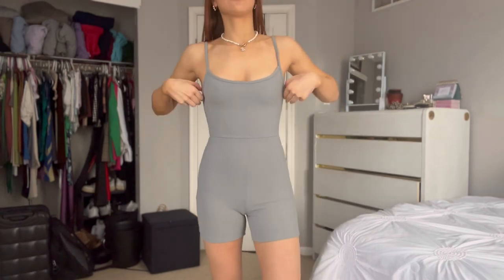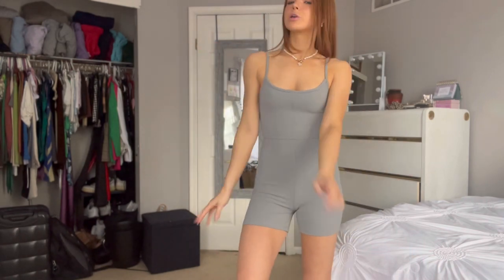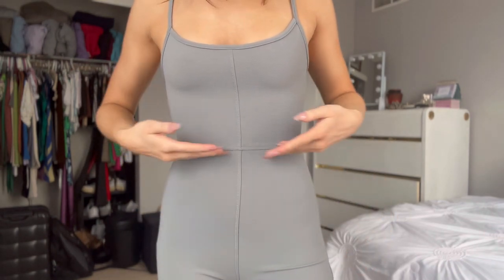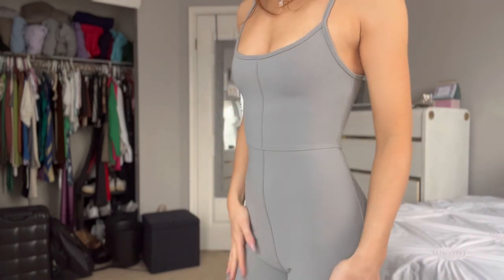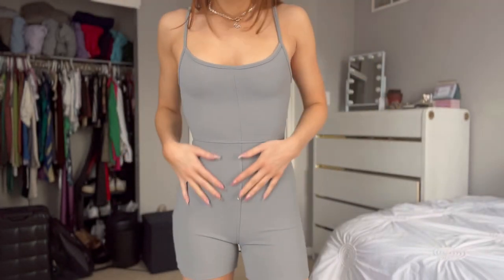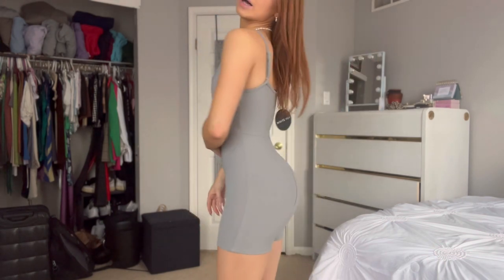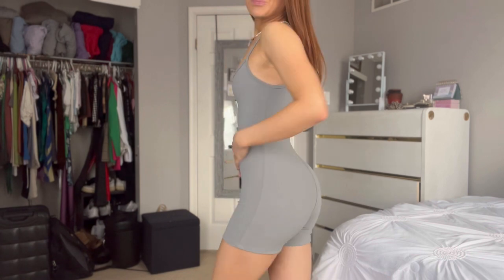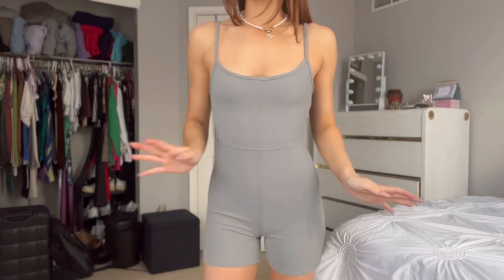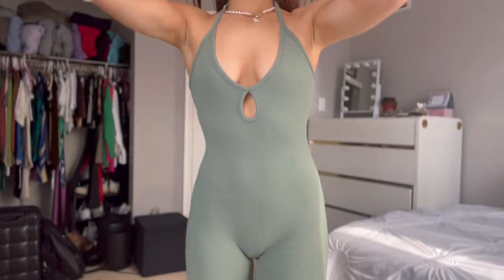Then I have this gray romper that I'm obsessed with — I love rompers. This is so flattering; I love the seams here, they just make it look really nice. The material has a texture kind of like ribbed material — it's really nice. This is super cute with high socks and some New Balances. It's like the perfect simple spring/summer outfit for running errands — a nice little hot girl walk in this.